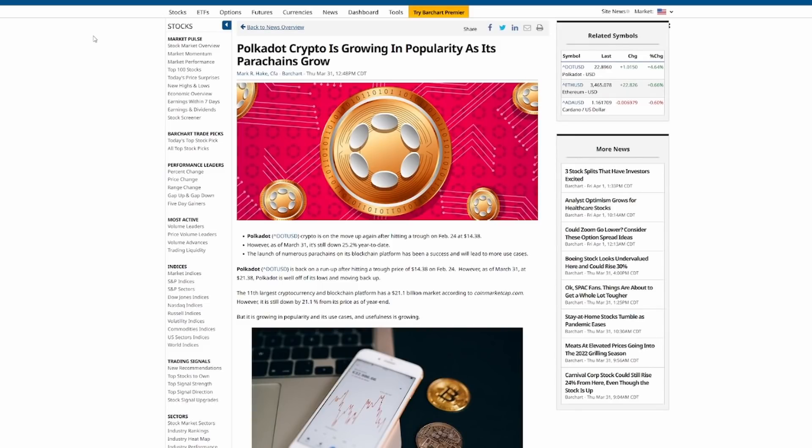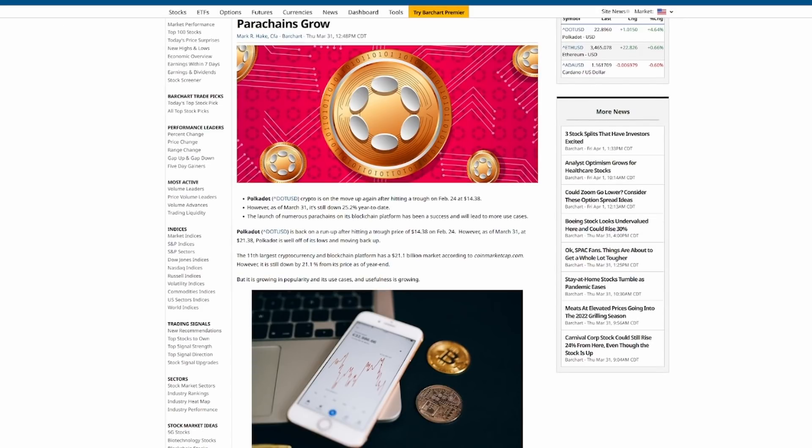The last article talks about how Polkadot crypto is growing in popularity as its parachains grow. We saw a very low of $14.38 on February 24th, and as of March 31st, DOT is still down 25.2% year-to-date. However, the launch of numerous parachains on its blockchain platform has been a success and will lead to more use cases, functionality, and utility.